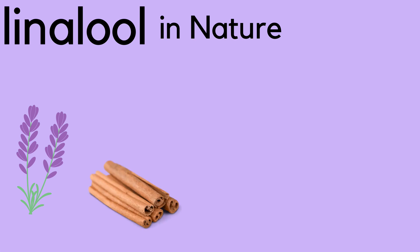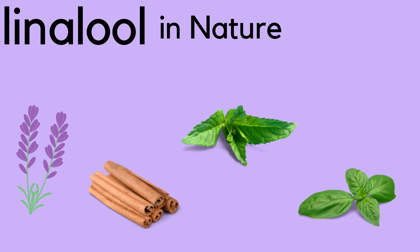In nature, linalool is found in things like lavender, cinnamon, mint, basil, and, where I see it most, cannabis.